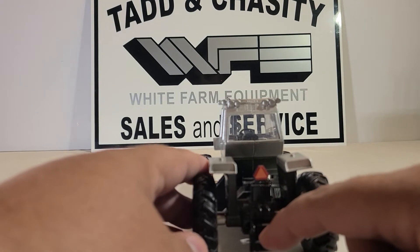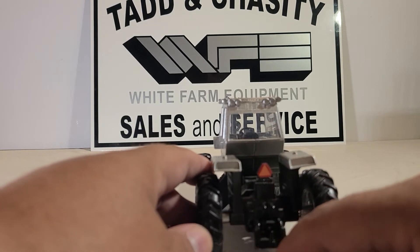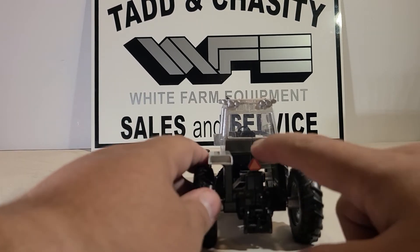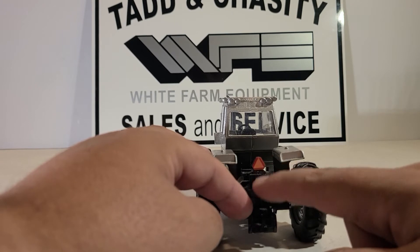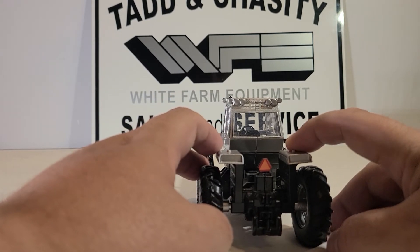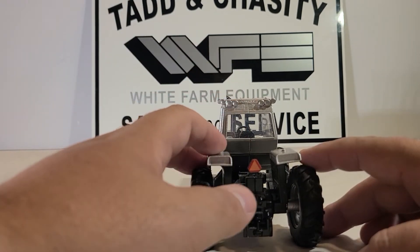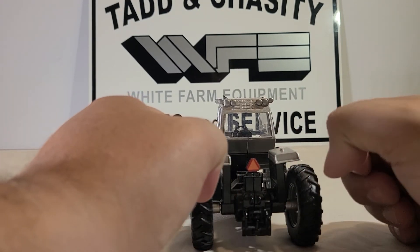Taking a look at the back — I don't know why they went with this style of hitch, but instead of the normal round eye hole to hook things to, you have this like a pintle mount style. You've got your PTO here, your slow-moving vehicle triangle, and a place to hook a third link if you wanted to customize it. Not a lot of detail on the fenders other than the gas tanks — I would have thought they could have at least put some lights back here, but these were meant to be played with.